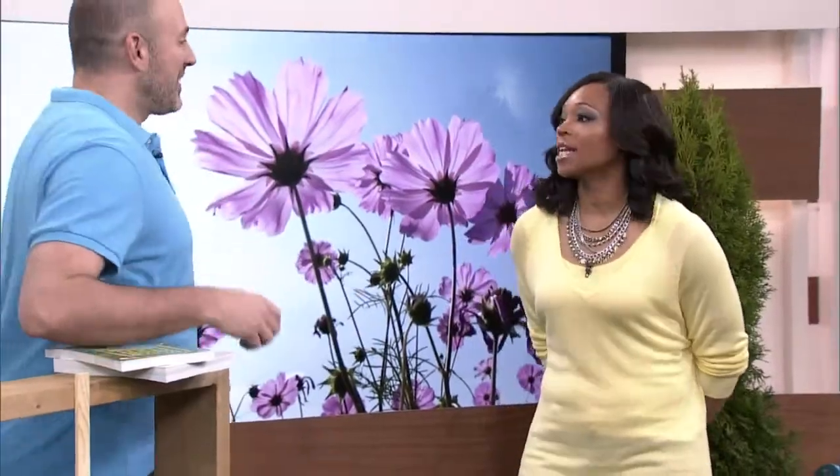Good morning, it is Monday! To get your week started right, we've got Carson Arthur. What a great audience — I love this audience, they're awesome on a Monday, they make me want to come to work.